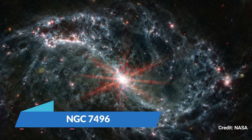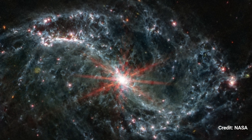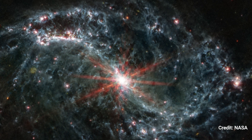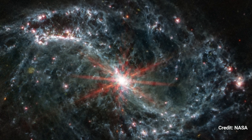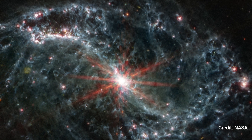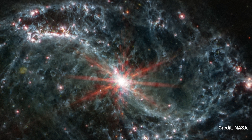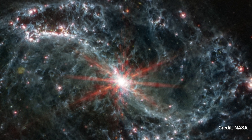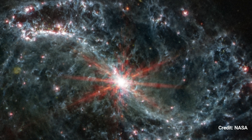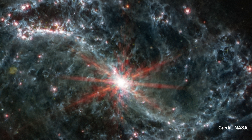Number 5. NGC-7496. Webb's mid-infrared instrument took this image of the neighboring galaxy NGC-7496, which includes compass arrows, a size bar, and a color key for reference. The north and east compass arrows indicate the image's direction in the sky. It's worth noting that the relationship between north and east in the sky is reversed when compared to direction arrows on a map of the ground.